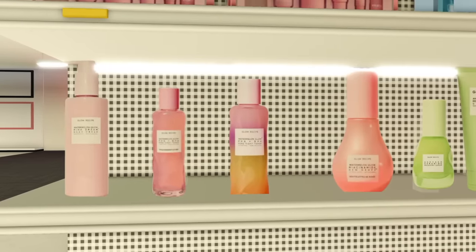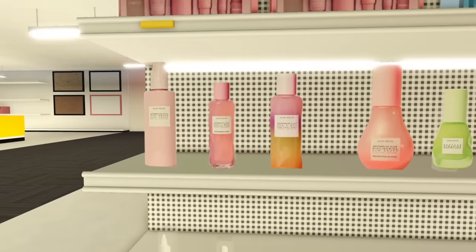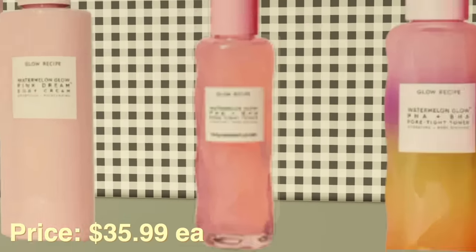Now this is the Glow Recipe section and I am obsessed. They don't have every single Glow Recipe item, but I'm definitely taking this one — I need to restock on it.